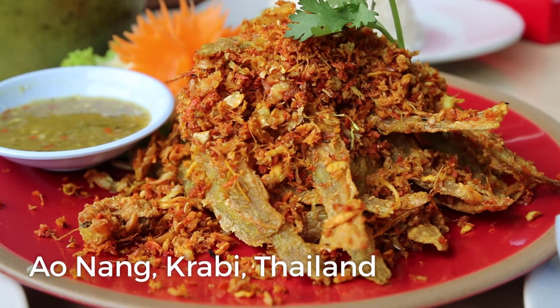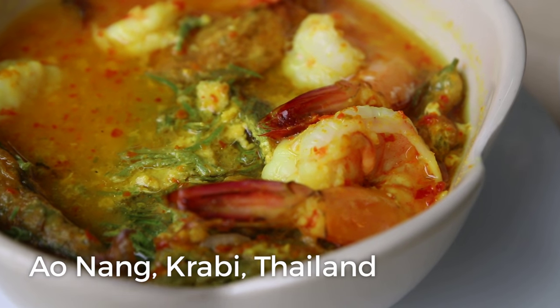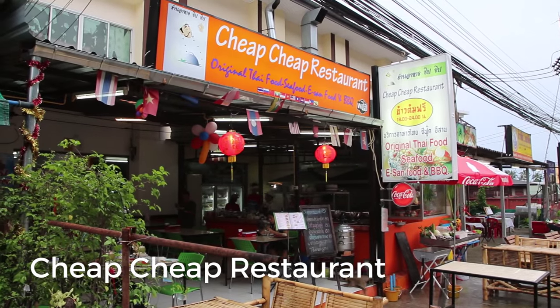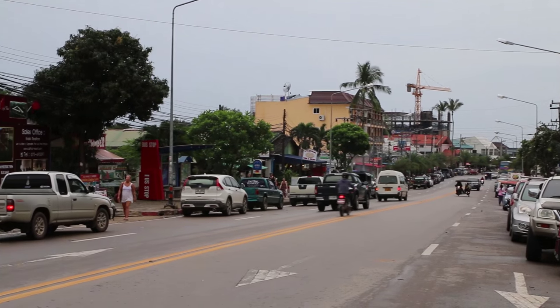It's Mark Wiens. I am in Aonang, which is the very touristy area of Krabi in Thailand, in the south of Thailand. And I'm sitting down for a meal at a restaurant. It's actually called Cheap Cheap Thai Food Restaurant. And it is kind of a little bit inland from the beach, but very close to Aonang.